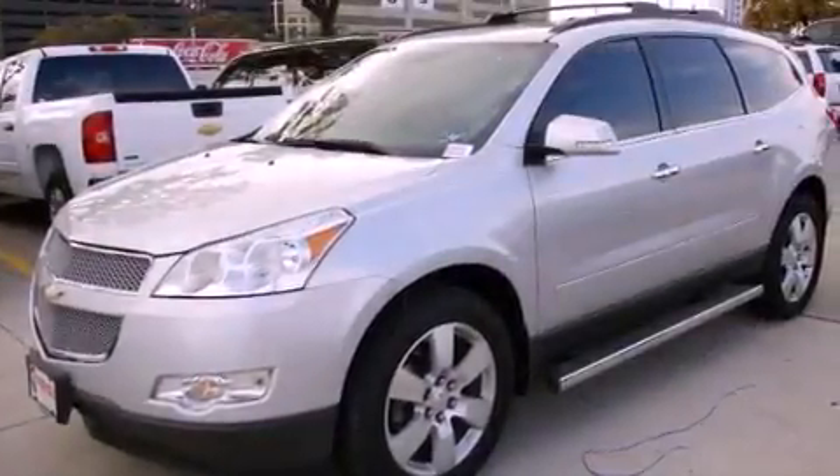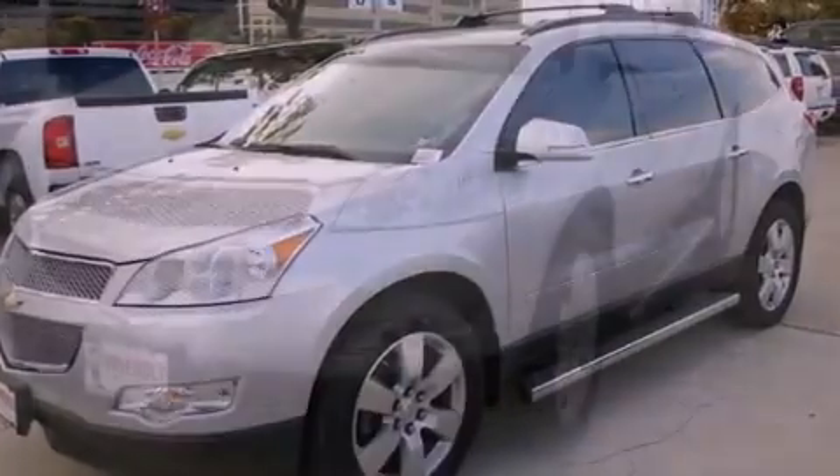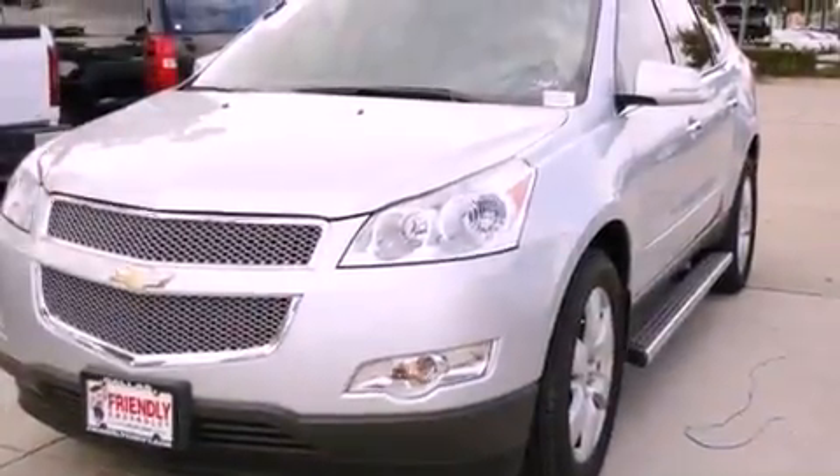Air conditioning with automatic climate control and a sunroof enables you to fill the cabin with fresh air at the push of a button.